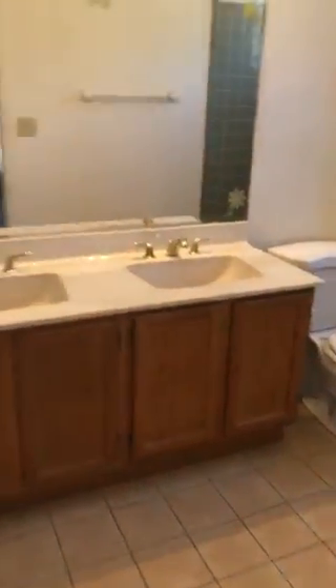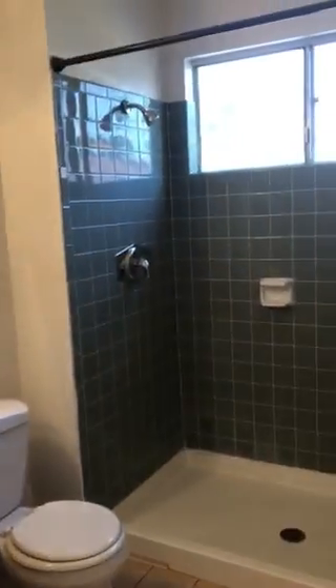Master bedroom. Carpet actually looks to be in okay shape. Double sinks. This is a stand-up shower. Has a walk-in closet as well.